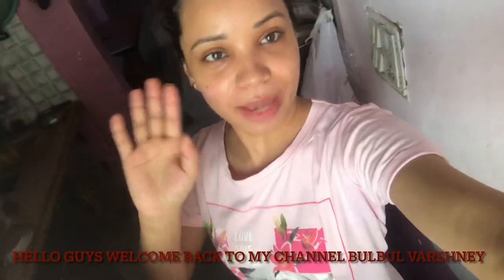Good morning guys, welcome back to my channel Bulbul Vashne. Now my breakfast is ready and I will go to the salon first. I said in the first vlog that I will make my next vlog salon related and do a salon tour. So I will show you all the things. I am going to the salon as I said I will upload my second vlog salon related.